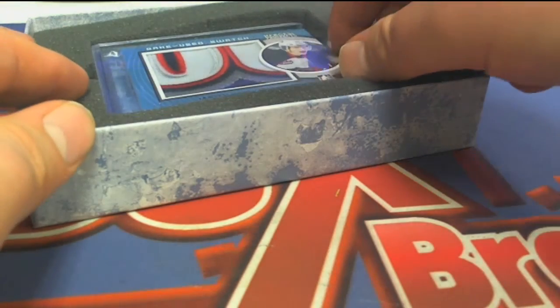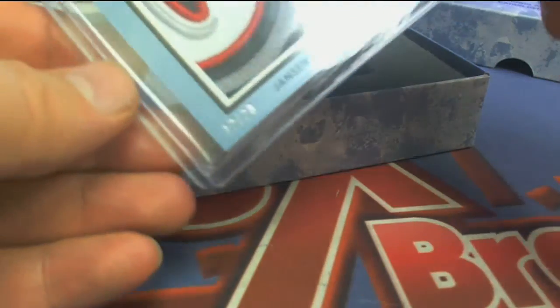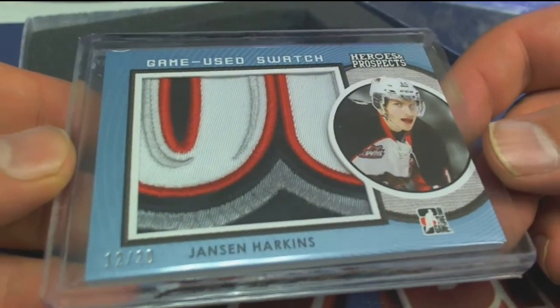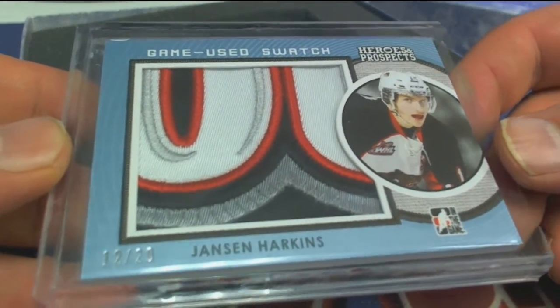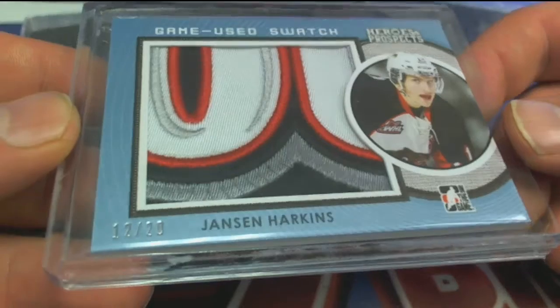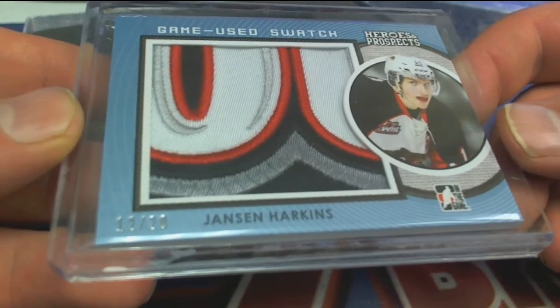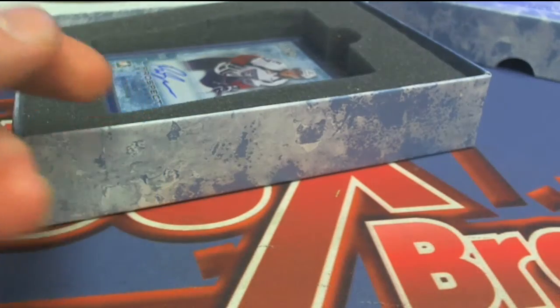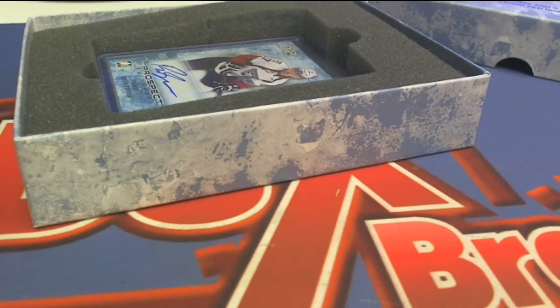Next up, Jansen Harkins 12 of 20, check that out, letter H. Kevin G, nice patch — one, two, four color right there. Jansen Harkins went out to Kevin.